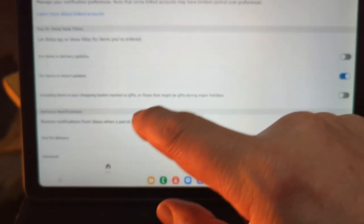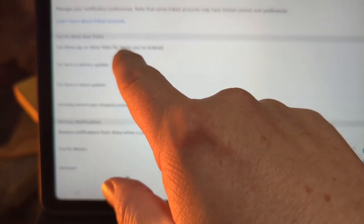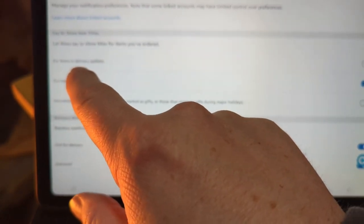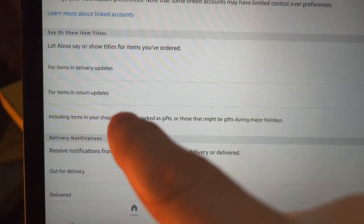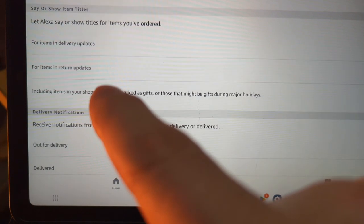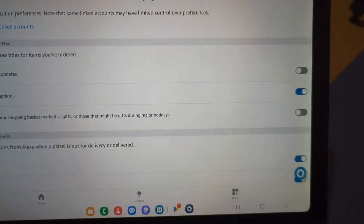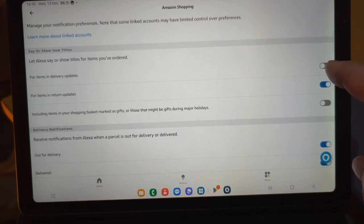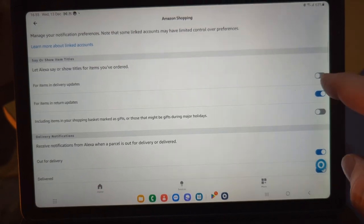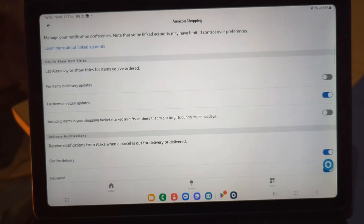Click on Amazon Shopping and you'll see the option: 'Let Alexa say or show titles for items you've ordered.' This applies to items in your delivery updates, items in returns updates, and items in your shopping basket marked as gifts. There are little toggles at the end of each option. I have that turned off, which is what you want to do — so it won't show any titles for items you've ordered through Amazon.